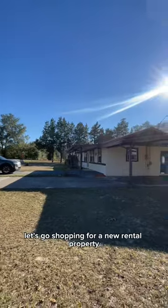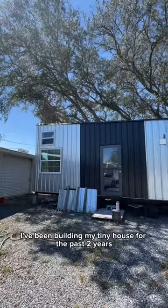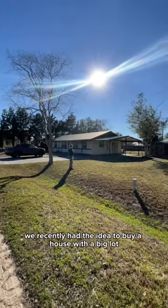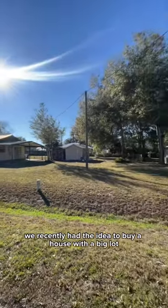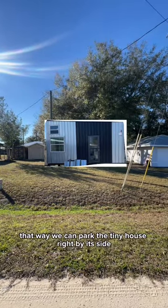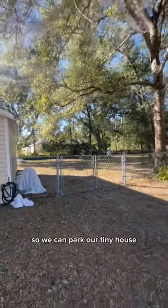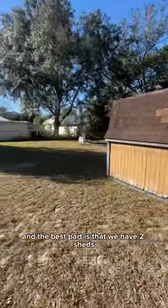Let's go shopping for a new rental property, but there's a twist. As you guys know, I've been building my tiny house for the past two years and we still don't have a place to park it permanently. We recently had the idea to buy a house with a big lot so we can park the tiny house right by its side. As you can see on the right side of this house, we have a pretty big backyard, so we can park our tiny house in this little private gated area.